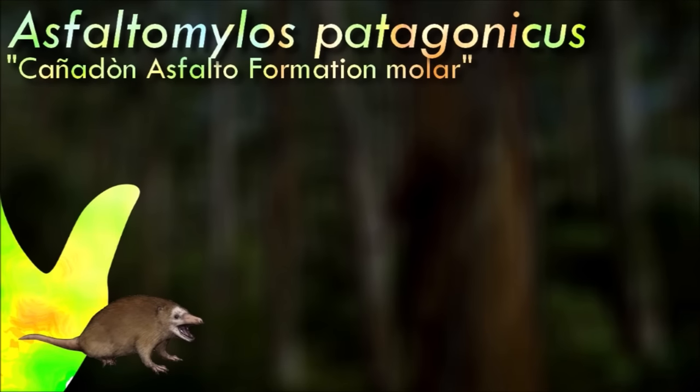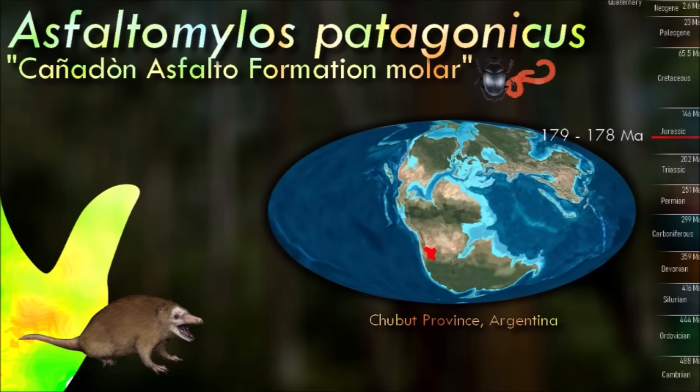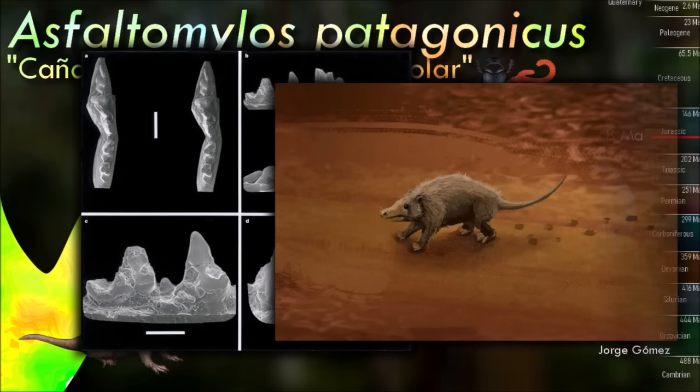Ginotheria is a proposed basal subclass clade of crown mammals which possibly includes living monotremes. However, asphaltomylose wasn't a true monotreme yet. These animals and monotremes are the only group of living mammals that lay eggs rather than bearing live young, but like all mammals, female monotremes nurse their young with milk. The key anatomical difference between monotremes and other mammals gives them their name — monotreme means single opening in Greek — referring to the single duct for their urinary, defecatory, and reproductive systems.